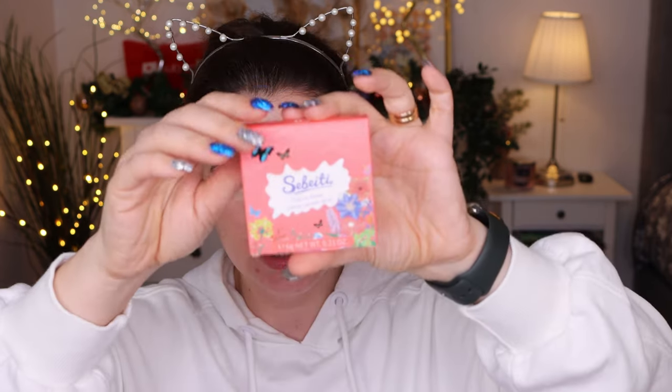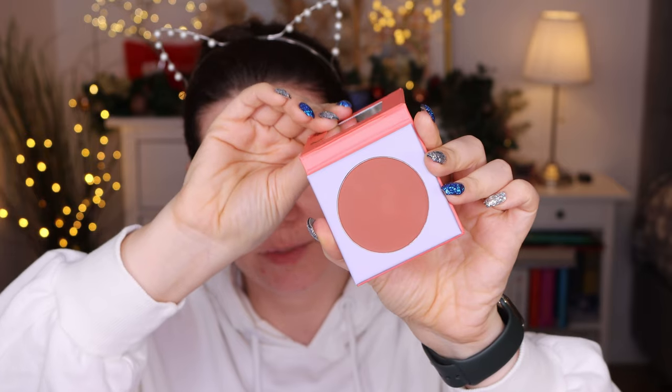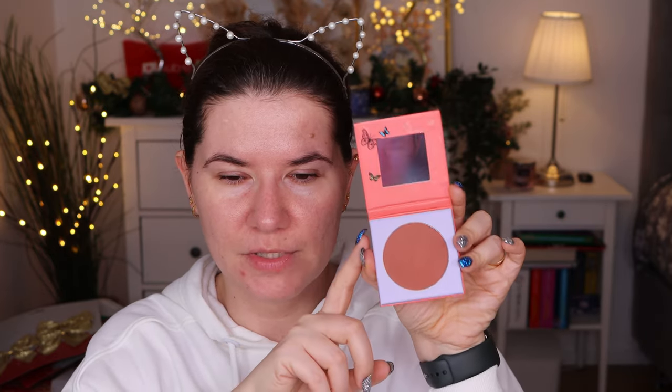One more product that I have here — it's actually the sun cream blush in color number three. I chose this blush because I wanted something that gives me like a bronzer vibe, something more brown and warm. This color looks beautiful — a pinkish brown. I did swatch it because I couldn't wait. It looks more brown in real life; my camera kind of shows it more red. It's a really beautiful, deep shade and I think I'm going to go in light with it.